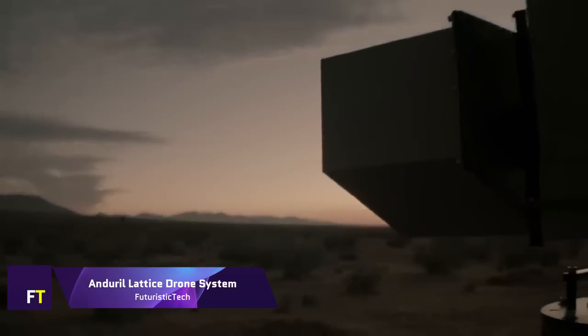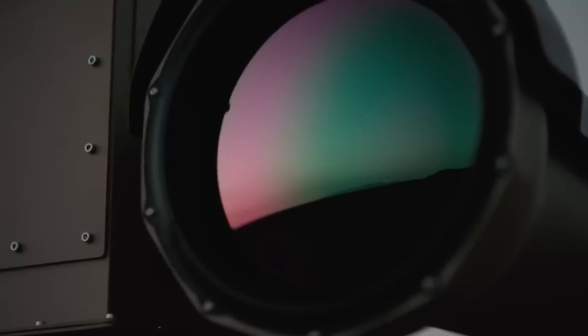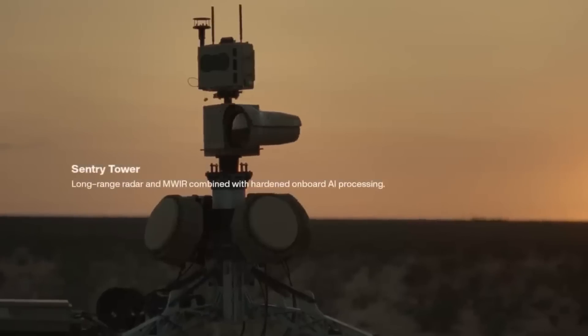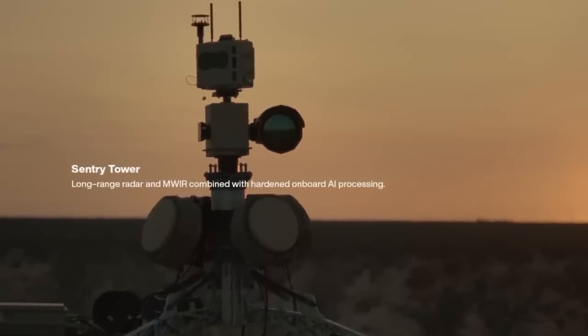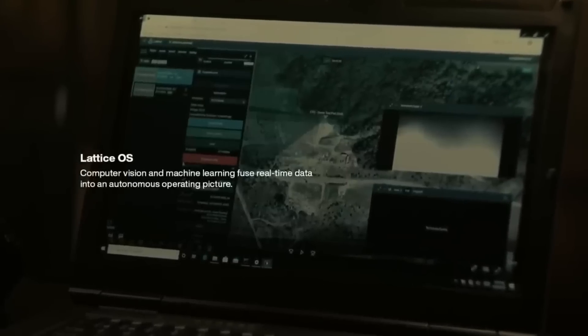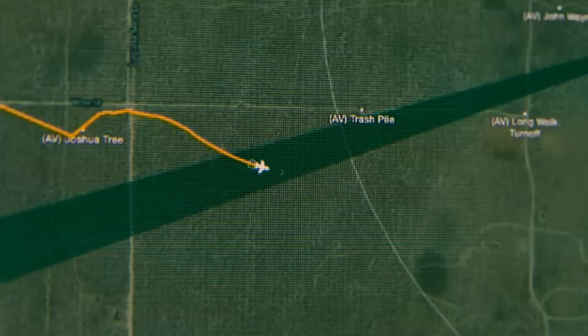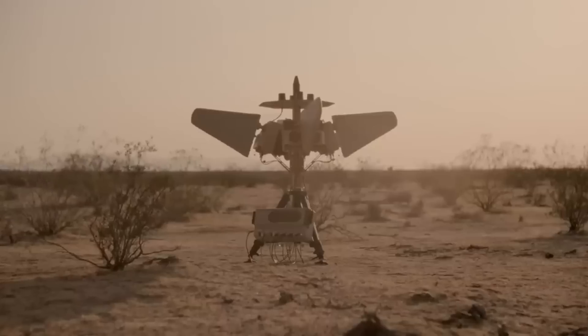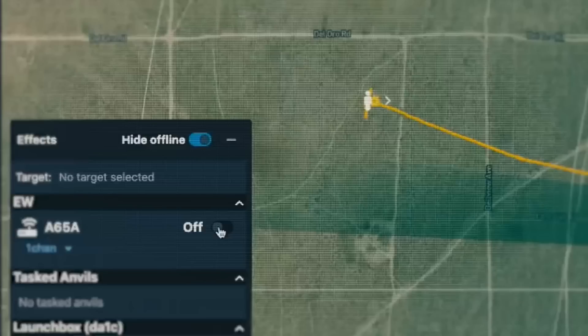Anduril Lattice Drone System. With its cutting-edge AI technology, the Anduril Lattice Drone System is ideal for use in commercial and military settings. It provides constant monitoring and protection on land, sea, and air by integrating many autonomous systems. The Lattice platform can gather data from several sources and utilize artificial intelligence to sift through it for valuable insights, as it is not specific to any one system, network, or sensor. Intelligence, surveillance, and reconnaissance operations can be assigned to and controlled by various systems, including sensors and vehicles.